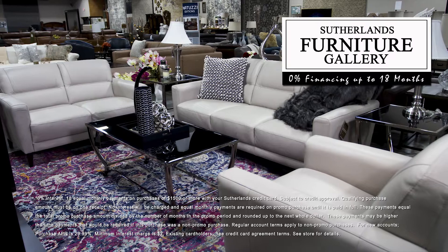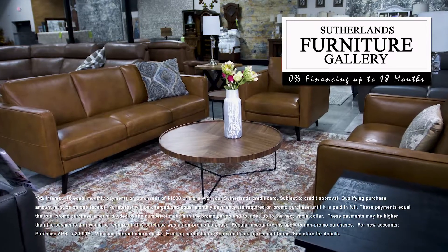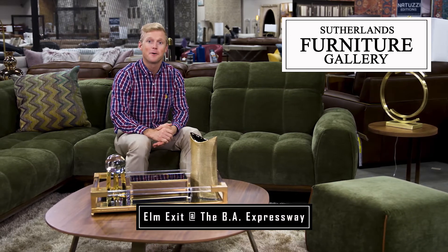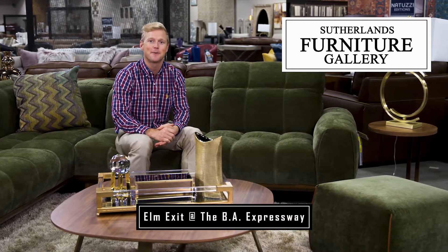For a limited time, get zero percent interest financing on qualifying purchases. Discover absolute comfort at a price that's unexpectedly affordable with Natuzzi Editions at Sutherland's Furniture Gallery.